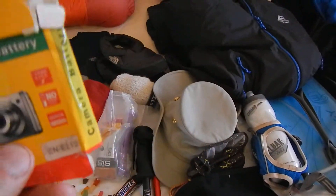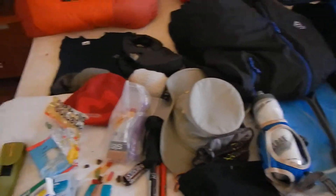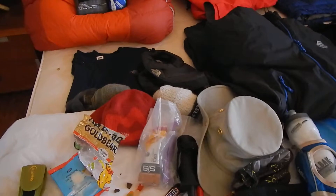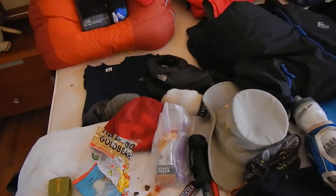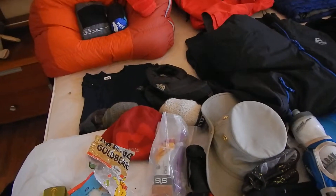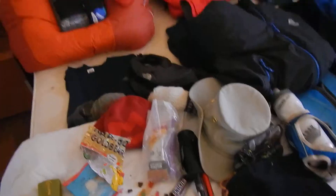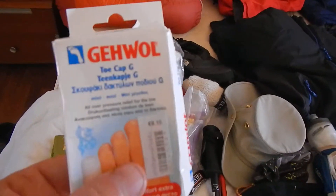Spare batteries, spare camera battery - you will need these. A little trick: when you go to bed at night, the cold actually makes your battery life a lot shorter. So make sure that when you go to bed you put your clothes in the bed with you to keep them warm, and your batteries and your phones too, because it actually does make your battery life longer.